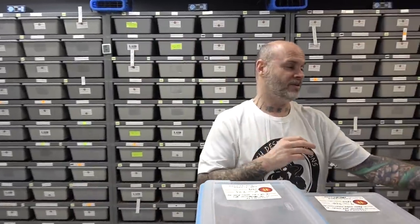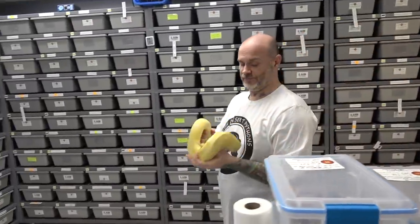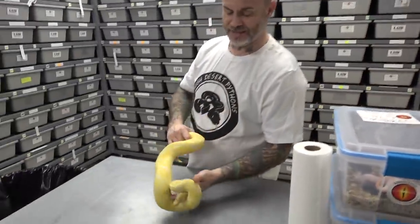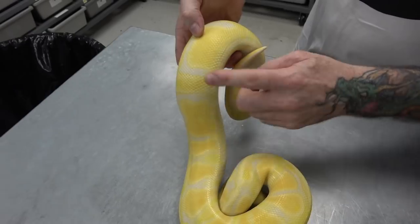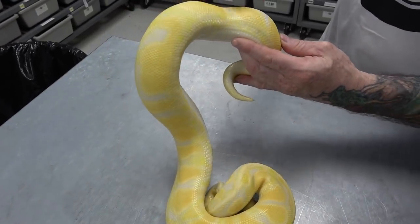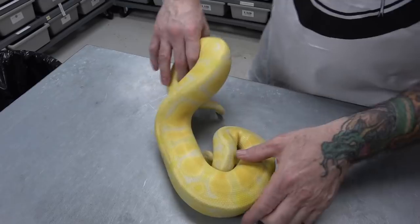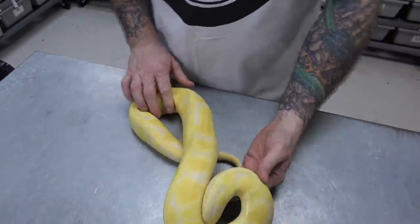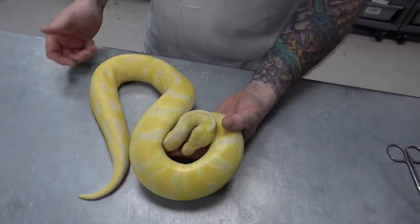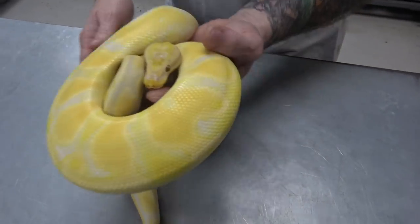Doublehead dreamsicle female, and we paired it to what we thought was an orange dream lavender, 66% het pied. He ended up proving out to be pied because we got some, but we also have some pastel. This proved out what we thought was just an orange dream lavender 66% het pied to be 100% het pied and also pastel.